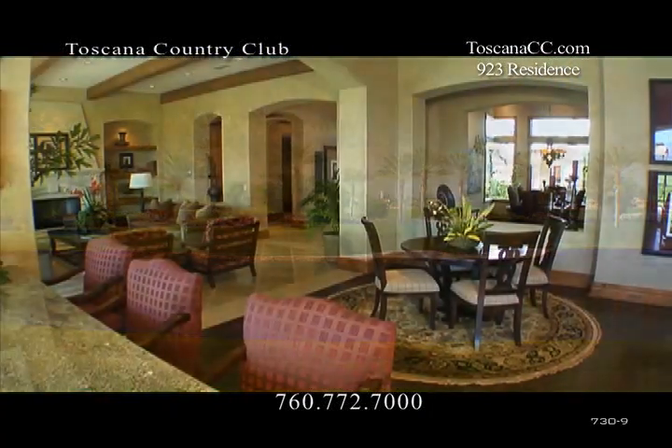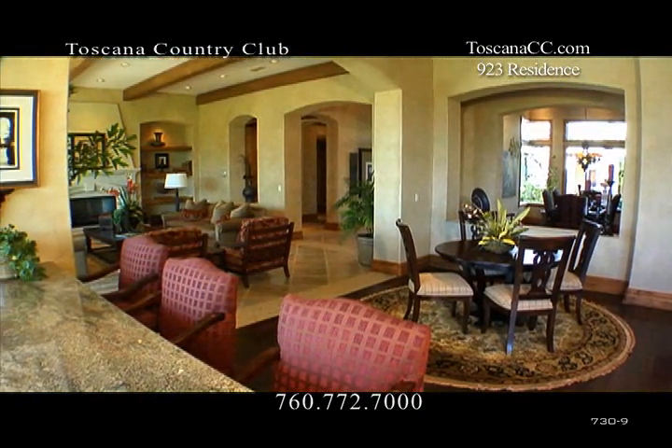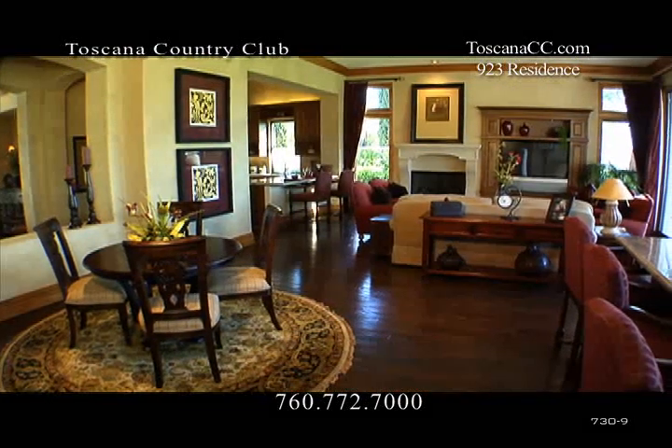Overlooking the Jack Nicklaus Signature Golf Course, two fireplaces anchor each end of the grand living space that features a living room, family room, and wet bar.